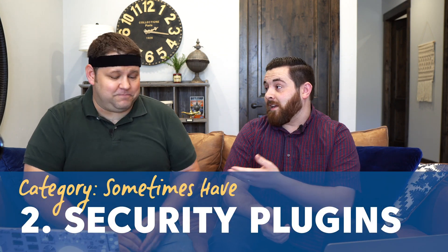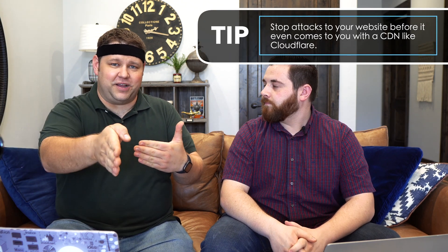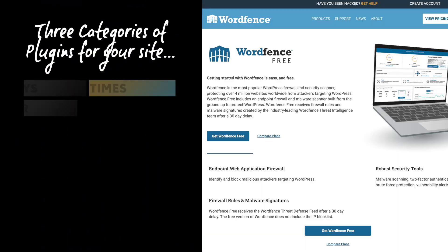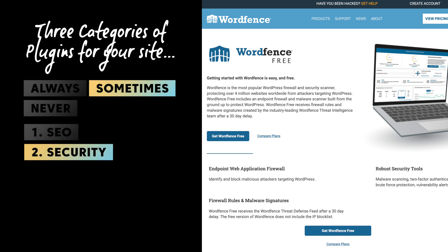Security plugins are one that I think are becoming more and more important. The security I talked about in another video was more about attacks coming to your website and stopping them before they ever get there — that's done through a CDN, which filters all traffic before it gets to your server. A plugin can't do that because the plugin's on your server. But plugins can actively scan your website for malware. If something gets through because you installed a bad plugin, WordFence can find that threat and help you eliminate it. It's probably one of the best-known and most-used security plugins.